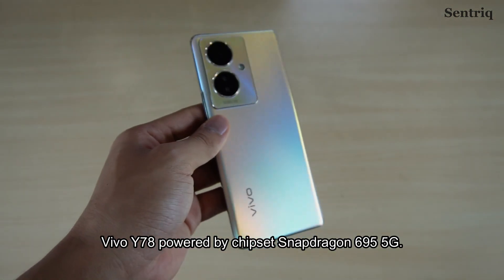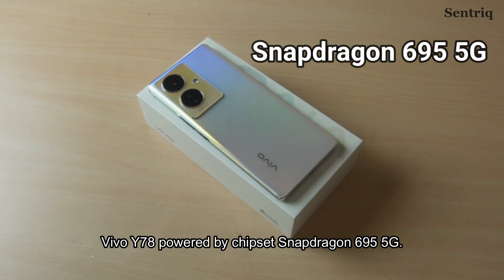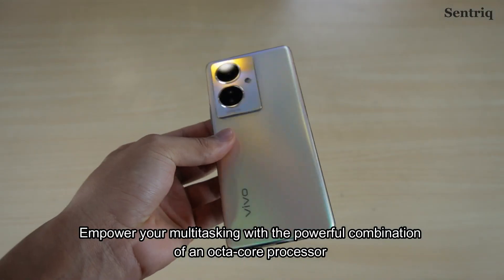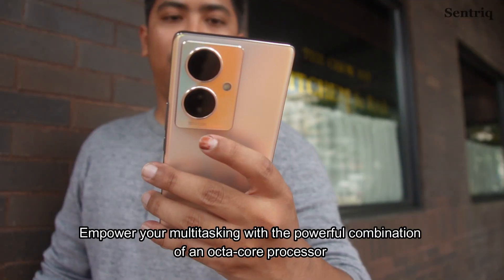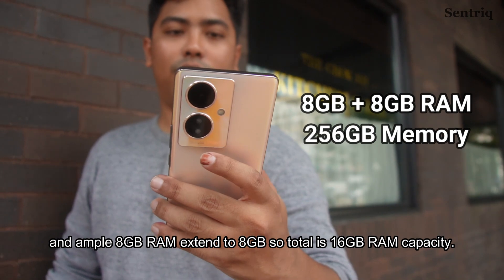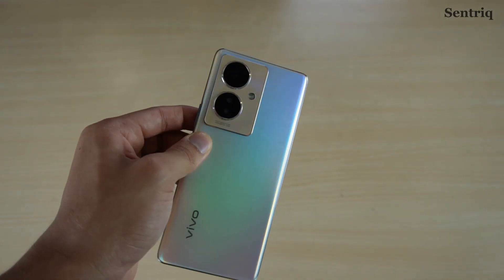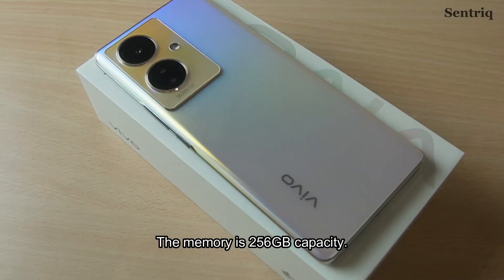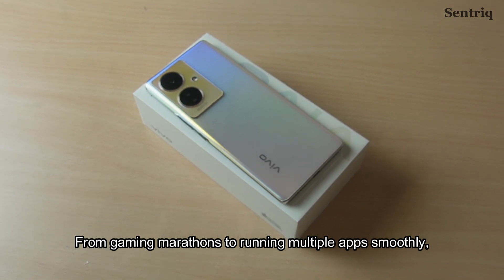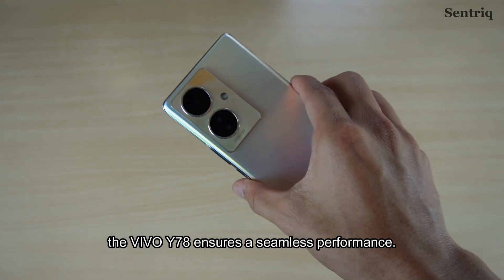The Vivo Y78 is powered by the Snapdragon 695 5G chipset. Empower your multitasking with a powerful octa-core processor and an ample 8GB RAM extended by 8GB, for a total of 16GB RAM capacity. The storage is 256GB. From gaming marathons to running multiple apps smoothly, the Vivo Y78 ensures seamless performance.